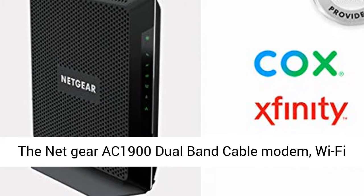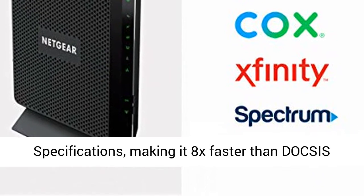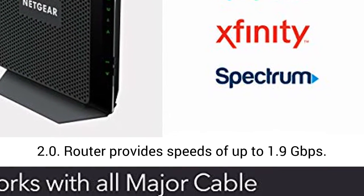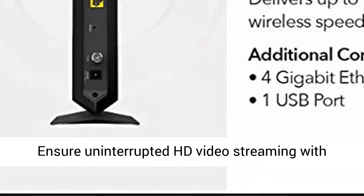The Netgear AC1900 Dual Band Cable Modem Wi-Fi Router is designed to meet DOCSIS 3.0 specifications, making it 8x faster than DOCSIS 2.0. The router provides speeds of up to 1.9 Gbps.